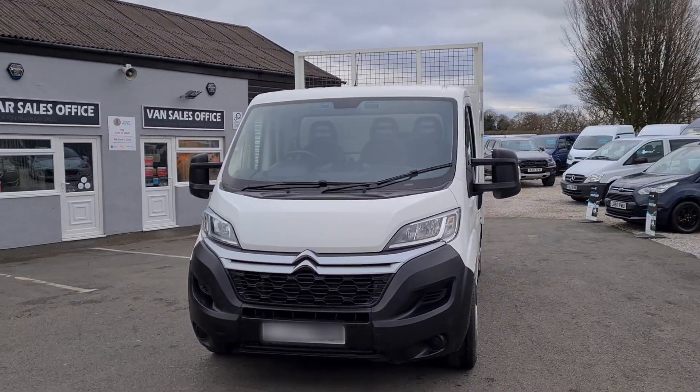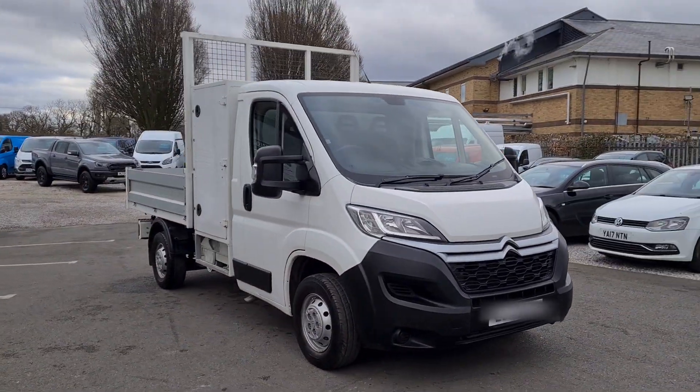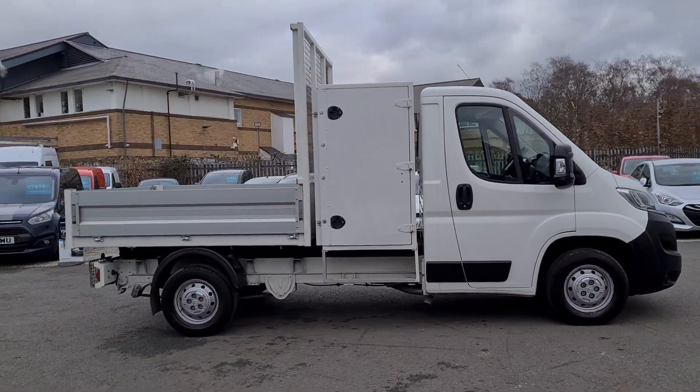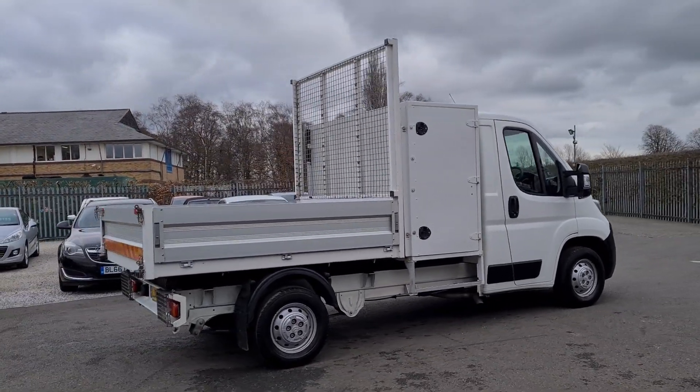Hello and welcome to Jail Vans, a nationwide free UK delivery, highest rated used van dealer on AutoTrader with over 950 verified purchase reviews, and over 360 Google reviews, all five star if you want to check them out. We work with a number of different finance companies so we can bespoke a finance package for you if you do require financing.